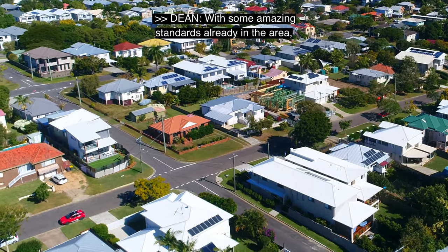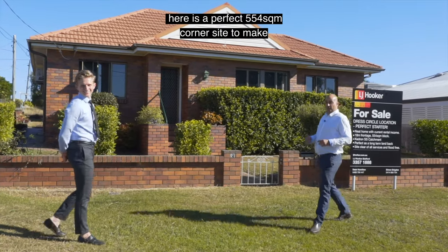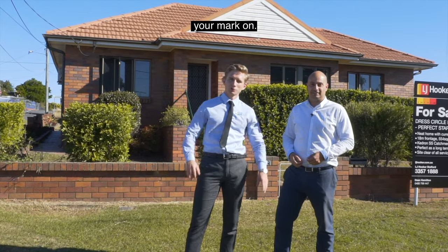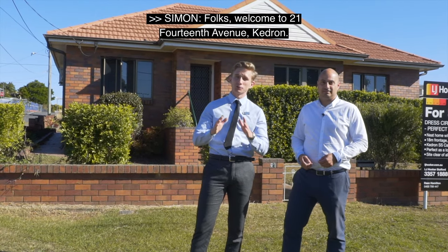With some amazing standards already in the area, here is a perfect 554 square meter corner site to make your mark on. Folks, welcome to 21 14th Avenue Kedron.